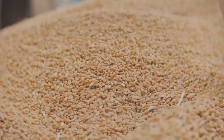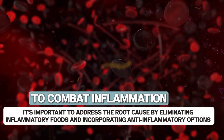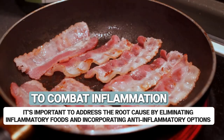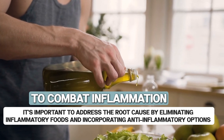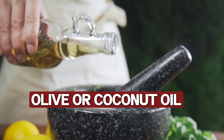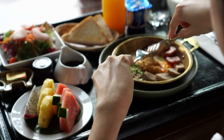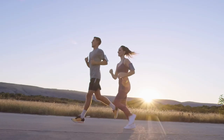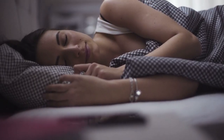So, we covered the fourteen foods that can lead to inflammation in your body and should be avoided. To combat inflammation, it's important to address the root cause by eliminating inflammatory foods and incorporating anti-inflammatory options such as olive or coconut oil, turmeric, and herbs. Opt for whole, unprocessed foods and stay hydrated, while also prioritizing exercise, stress reduction, and getting enough sleep each night.